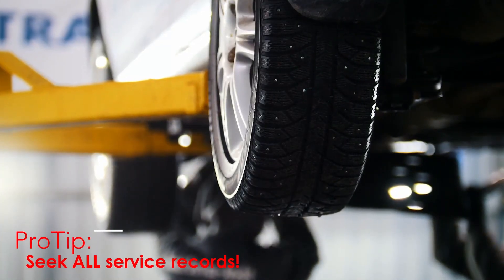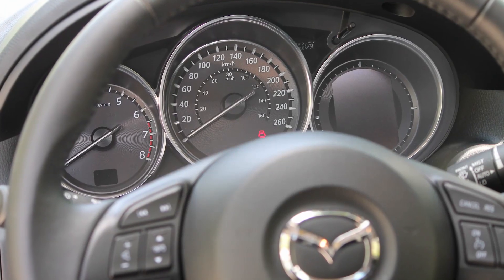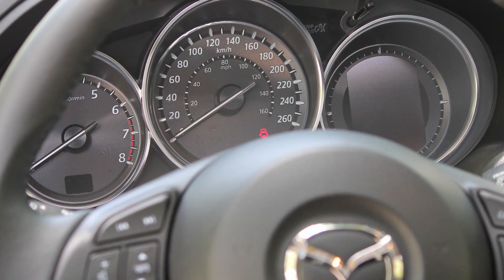You'll want to see documentation confirming that all oil changes have been completed on time using only factory specified oil and filters. Ditto the spark plugs. Be sure the seller has only fueled the vehicle with high quality gasoline from a reputable retailer at each fill as well.